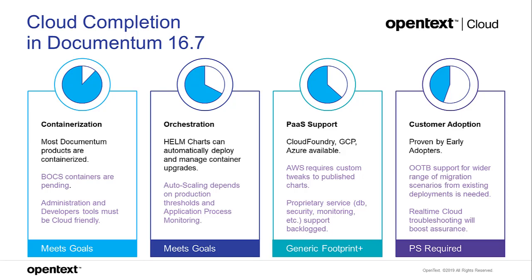Customer adoption is proven — we have good scenarios for day-one deployments. Easier scenarios like moving smaller repositories into the cloud have been validated by early adopters. We want broader support for different migration scenarios and examples from existing customer use cases. Right now, professional services and partnerships with cloud platforms are required for customers moving to the cloud, but going forward we'll have more defined best practices, documentation, and recommended tools for various scenarios.